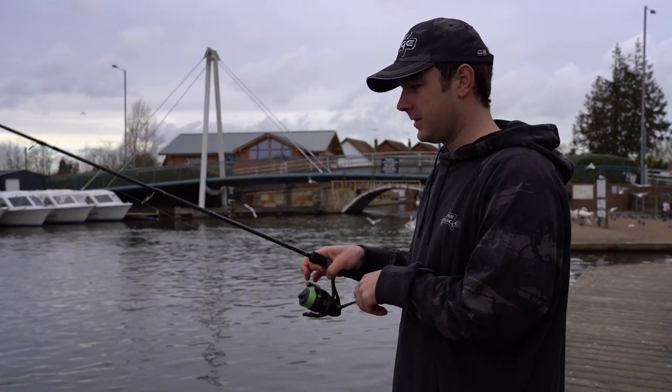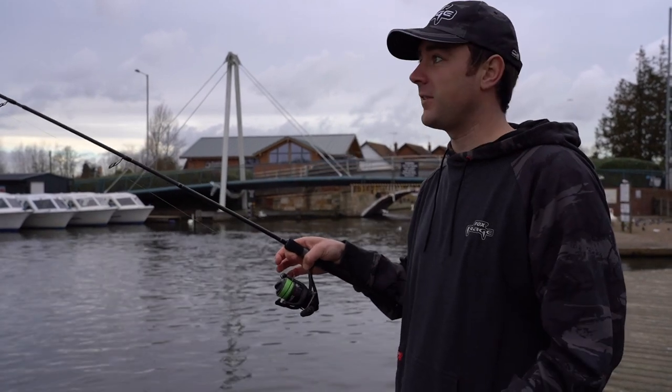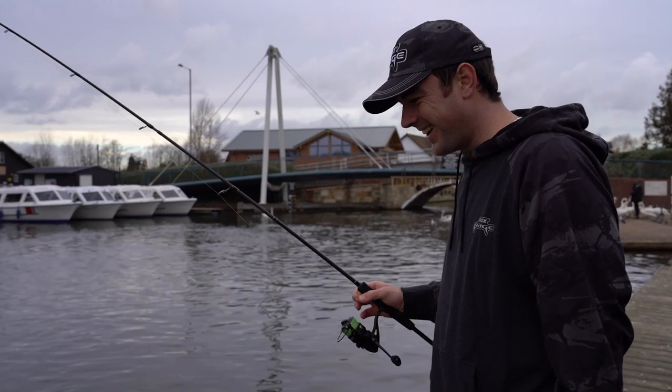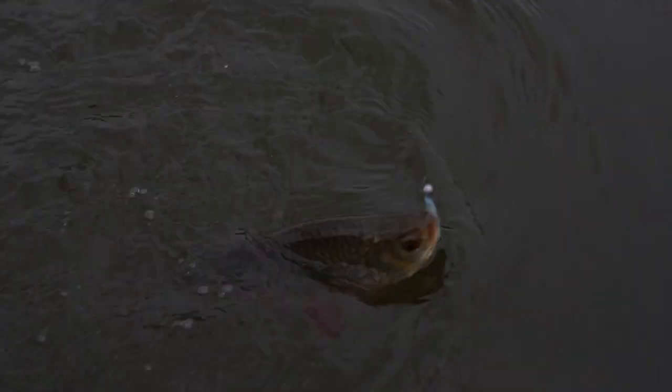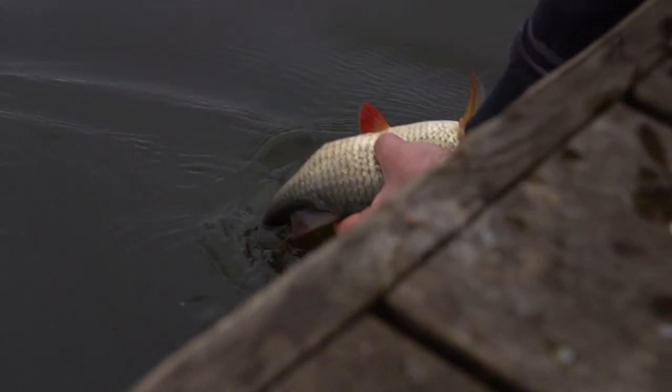There we go — this nice little jetty here always holds a few fish, always fairly small to be fair. Oh no, this just about sums up today — it's not even a perch or a pike, it's a rudd.